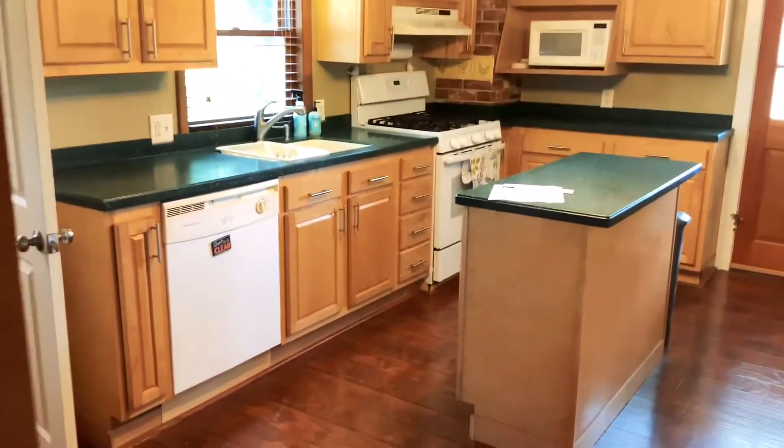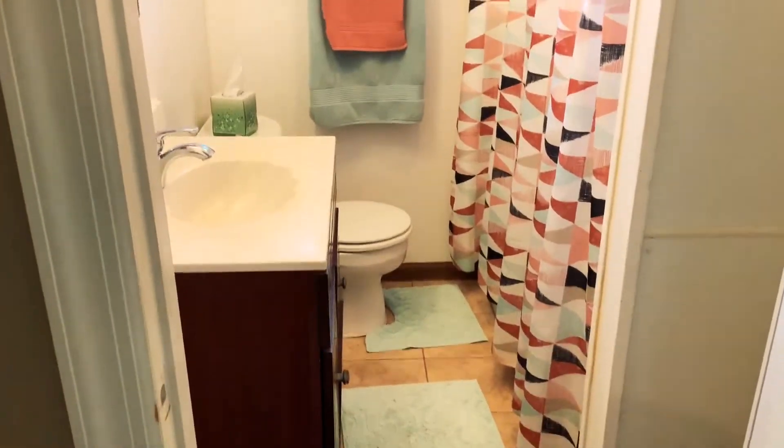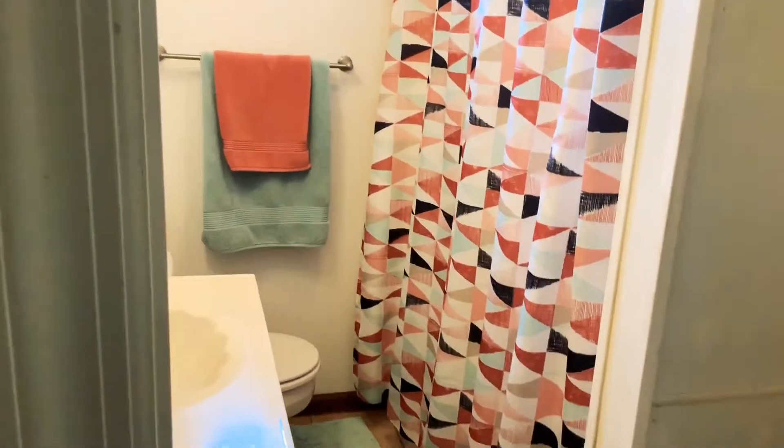A good-sized kitchen with a gas range. And on the first floor you have a full bath, a shower and tub.